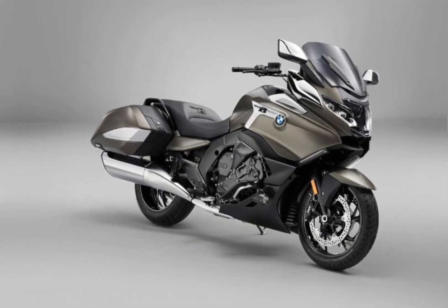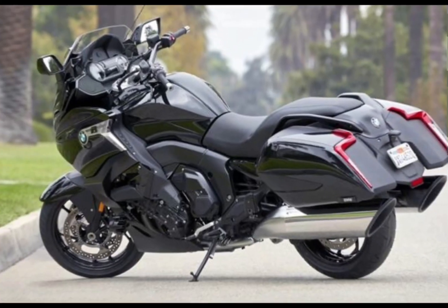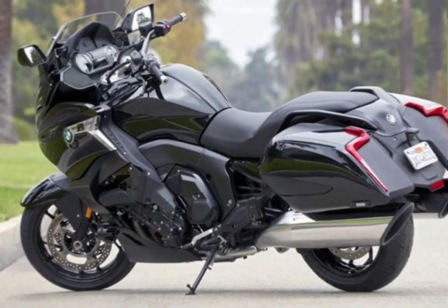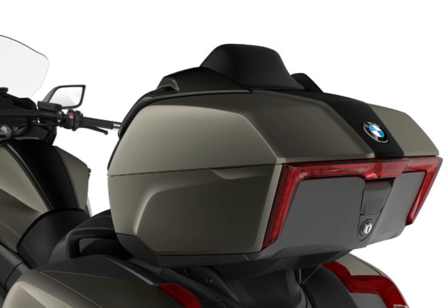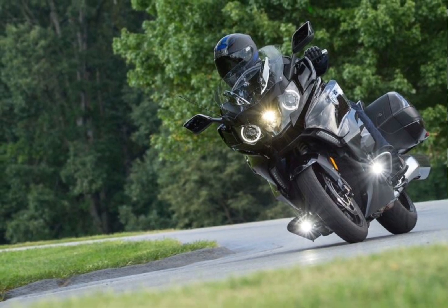The K1600B is available in 2 styles: classic and sport. The classic style features a more traditional cruiser look with a round headlight, a teardrop-shaped fuel tank, and a solo seat. The sport style features a more aggressive look with a sharper headlight, a more angular fuel tank, and a 2-up seat.